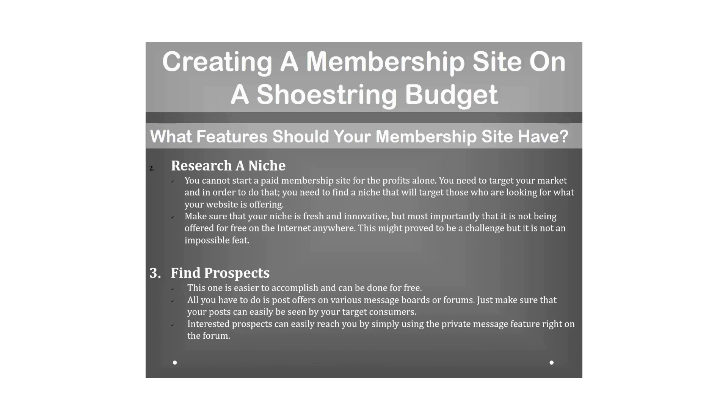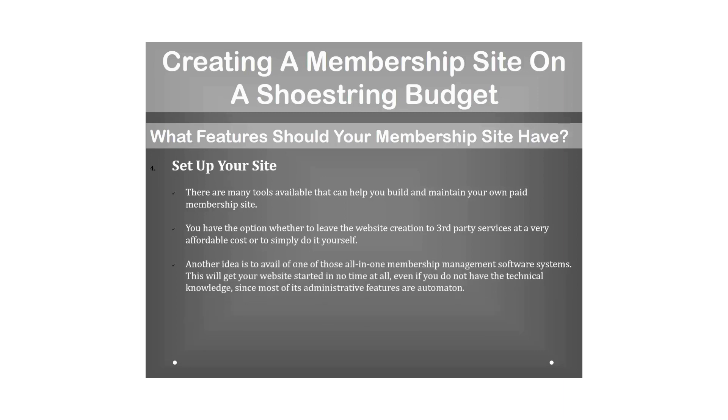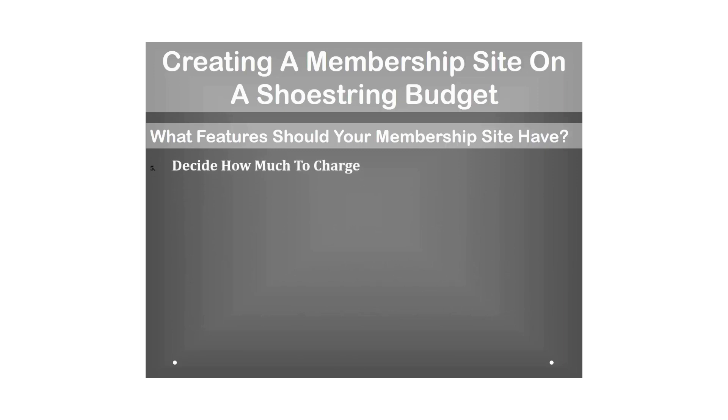Next, set up your site. Many tools are available to help you build and maintain a paid membership site. You can leave website creation to third-party services at affordable cost, do it yourself, or invest in an all-in-one membership management software system. These programs will reduce your workload by 75% and can get your website started quickly even without technical knowledge, since most administrative features are automated.